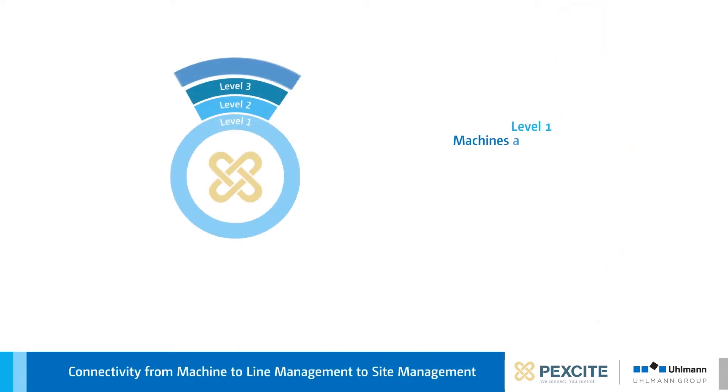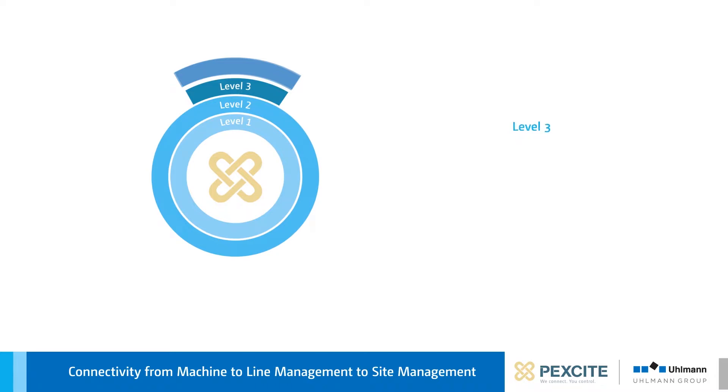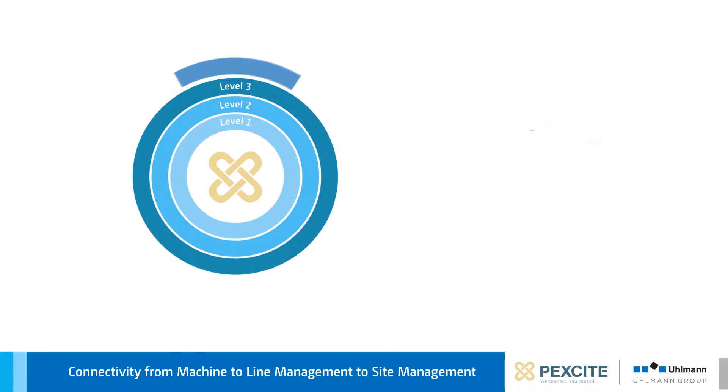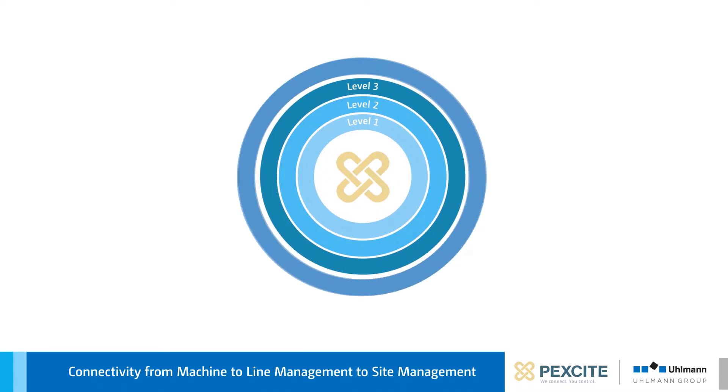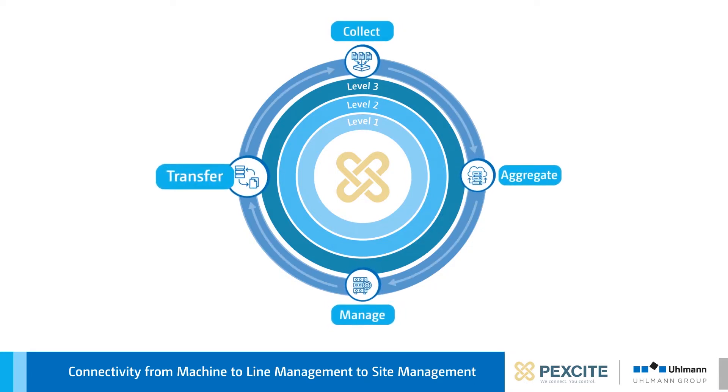From Level 1, Machines and Components, to Level 2, Line, to Level 3, Plant Distribution Center — Ullman Track and Trace, with the PeckSight software platform, enables user-friendly and intuitive collection, aggregation, management, and transfer of serialization data from the machine to line management and site management.